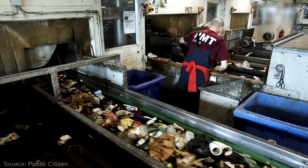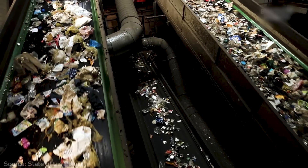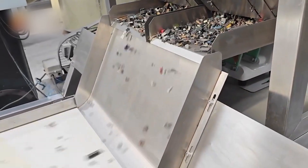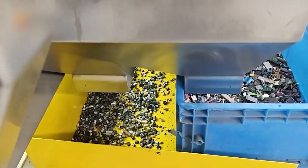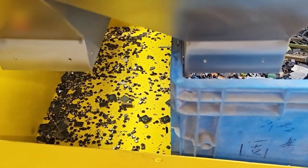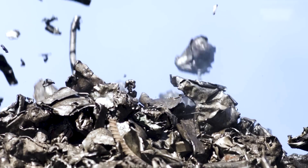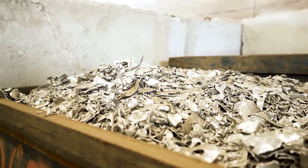But before these pieces can be melted, they need to be spotless. That's where advanced sorting systems come in. Since aluminum isn't magnetic, simple magnets can't separate it from other materials like steel. Instead, the shredded pieces pass through high-tech optical scanners that use infrared sensors to spot and remove anything that isn't aluminum, like plastic, glass, or bits of labels. Any stray bits of steel that slip through are caught by magnetic separators further down the line. This quick but precise process makes sure that only clean aluminum moves forward, ready to be melted and transformed into something new.